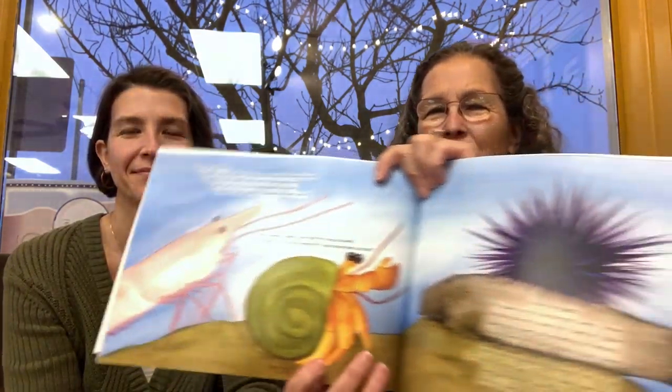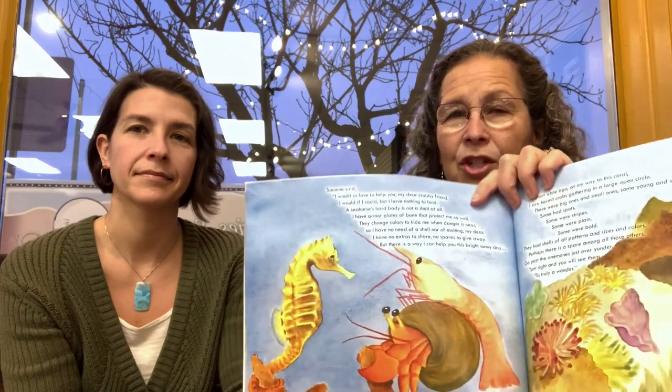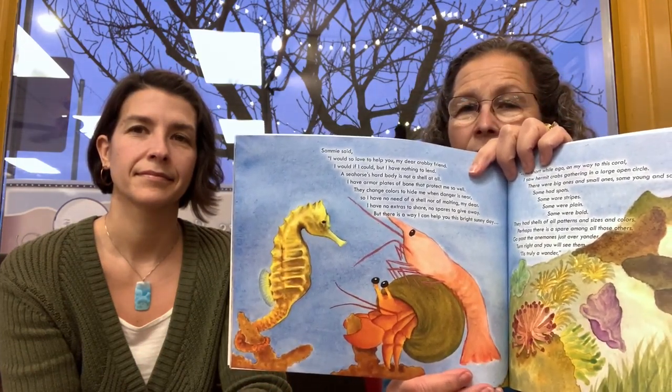Hermit crabs are kind of hard to look cute — but you somehow managed to do it. Shrimp too. Shrimp are pretty ugly. But here is Hannah pleading with Ursula the urchin to see if her shell would work. In each instance, Hannah finds out that Timmy the turtle, Louie the lobster, Ursula the urchin, and Sammy the sea horse do not have shells — they have other kinds of things.